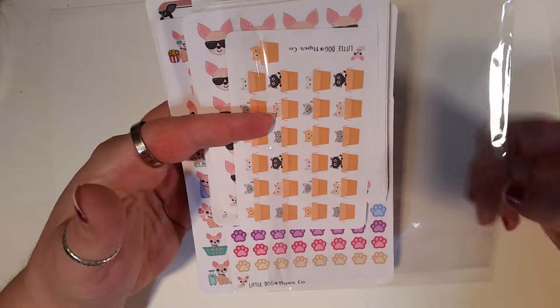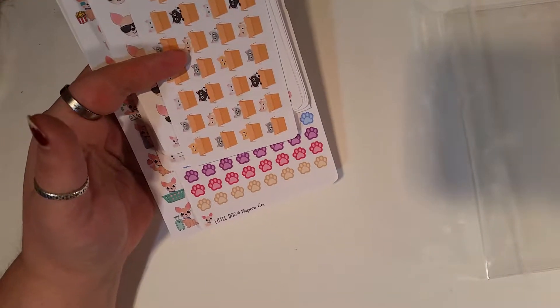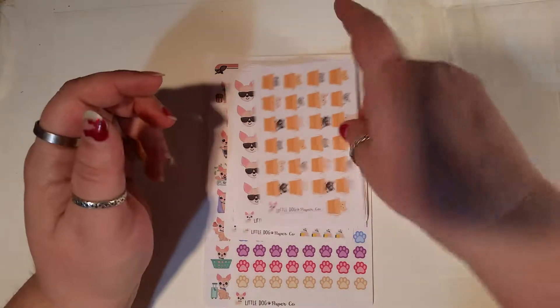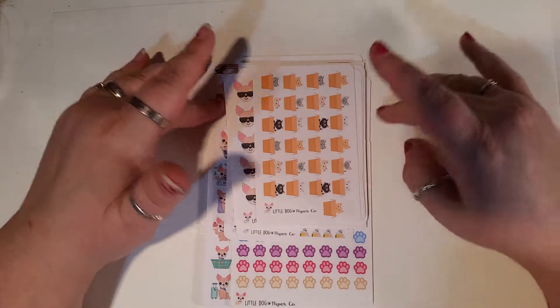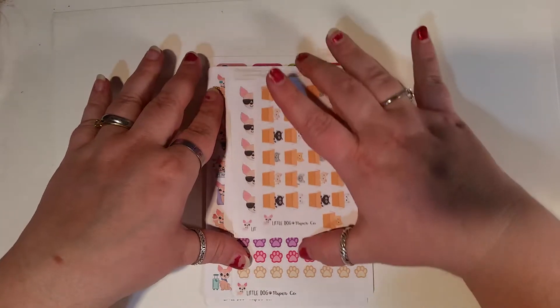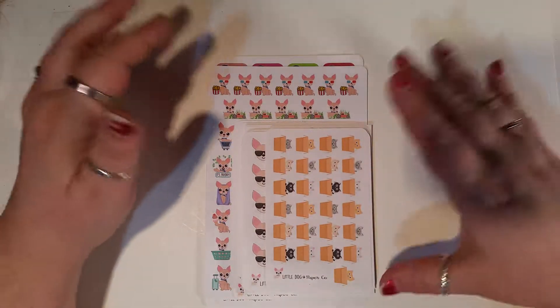I actually saw her shop on a sampler from River Street Stickers. I looked and I seen her little Sheldons and I thought, oh, those are so cute. And I love Chihuahuas — I have nine rescue dogs and four of them are Chihuahua mix. So I know evil little dogs. Them's my little babies with attitude. So here we go.